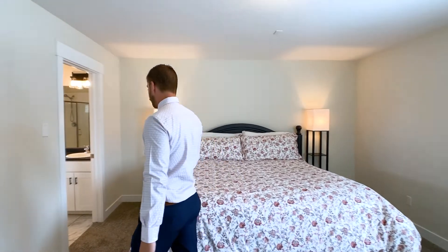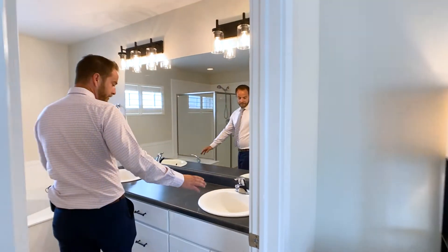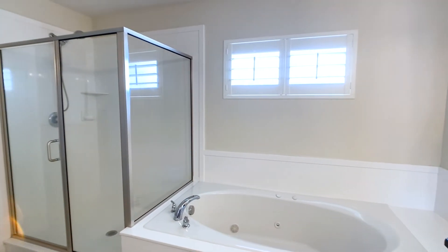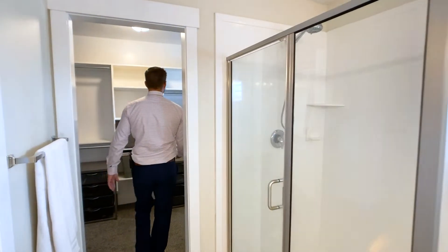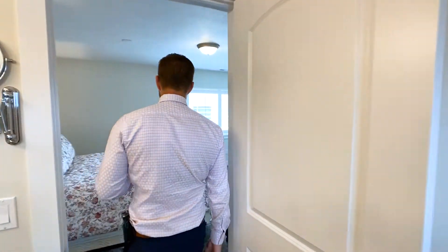Over here we have the master bathroom with double sinks, a nice jetted tub, and a glass shower surround. And then the walk-in closet — it's very spacious with lots of built-in cabinetry in the master closet.